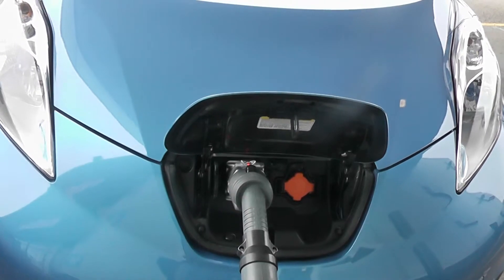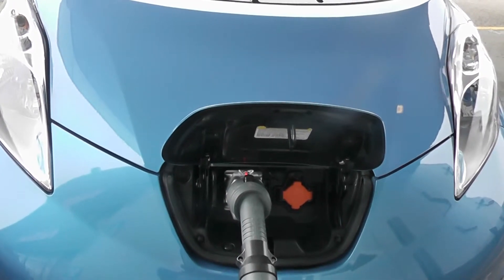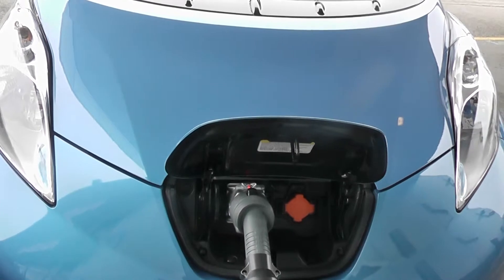There are now lots of charging points widely available in many car parks around Cardiff, in the shopping centres and at IKEA Cardiff.